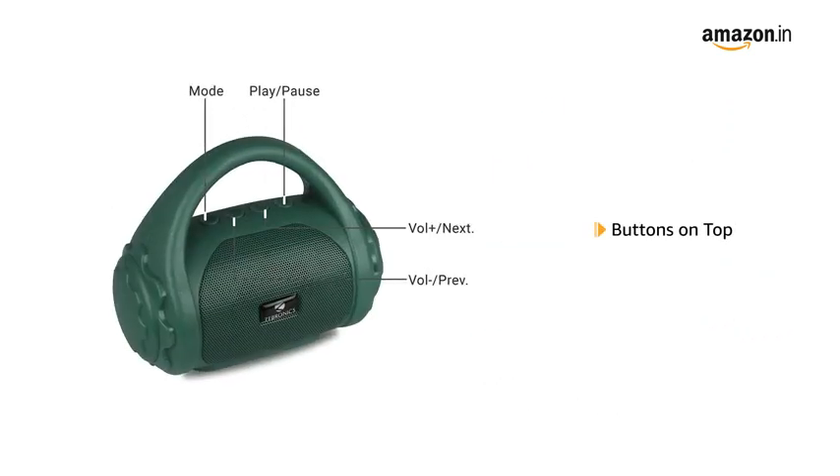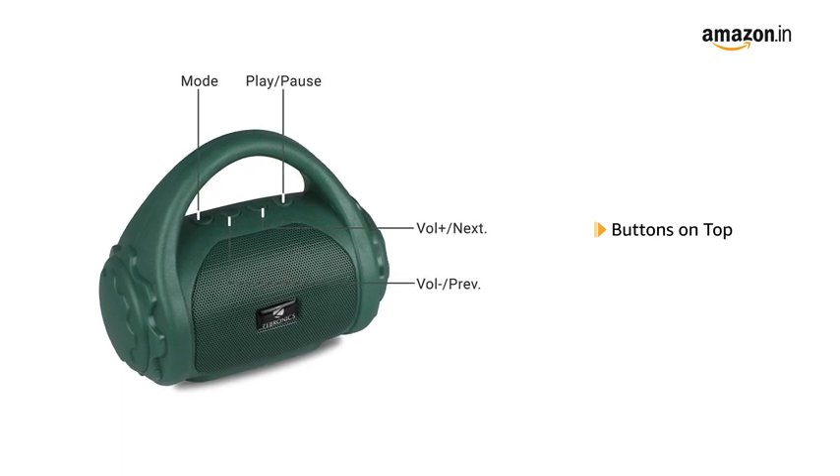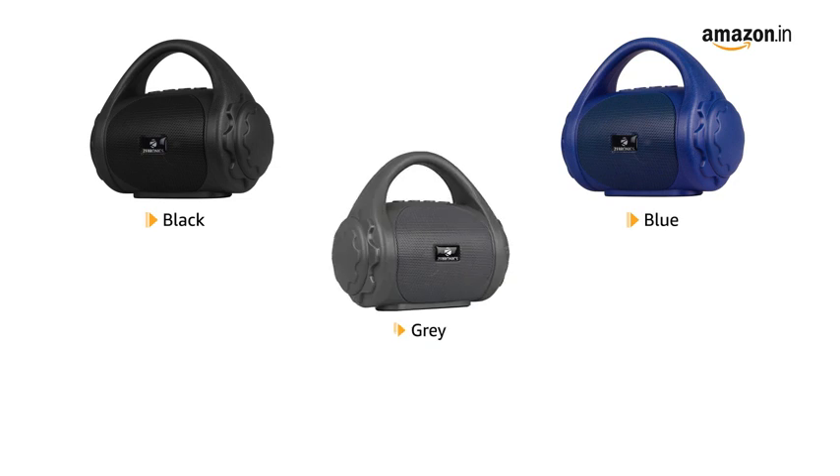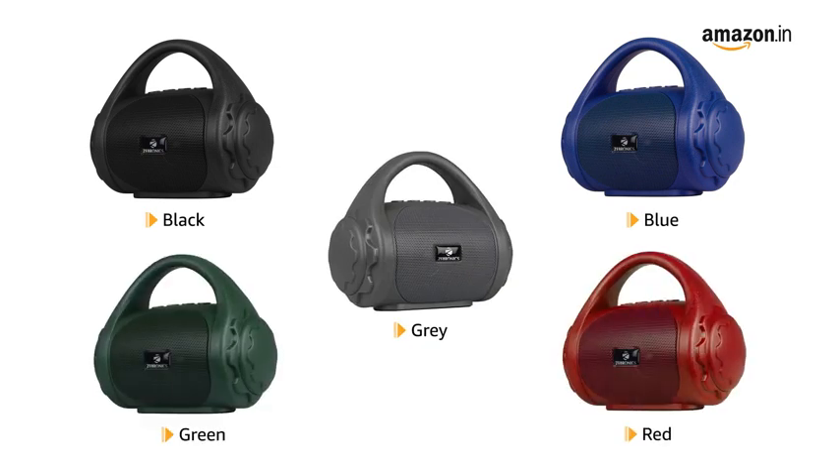The buttons are located on the top, making it easy to operate. The speaker is available in black, blue, grey, green and red color variants.